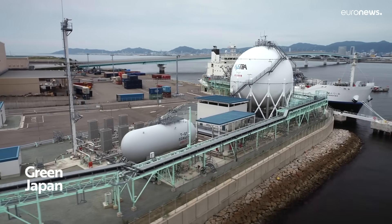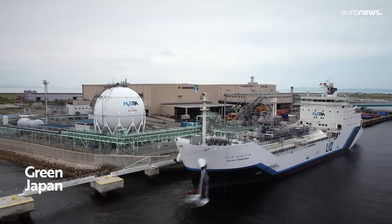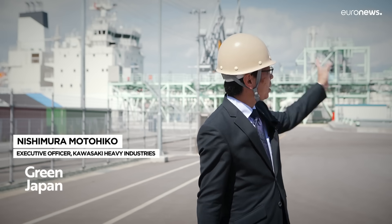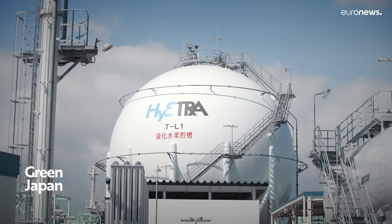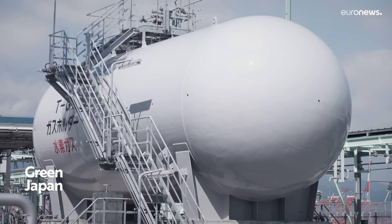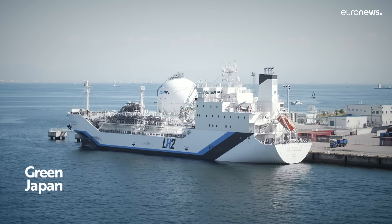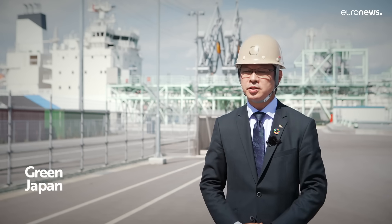Another element in development at the liquefied hydrogen terminal is the unique storage capability. It's important to make storage larger too. The tank here is the second largest in the world, but when it comes to commercialization, it will need to be 20 times larger. We are developing cylindrical flat-bottomed tanks, like those used in LNG tanks, instead of spherical ones, aiming to reduce costs.